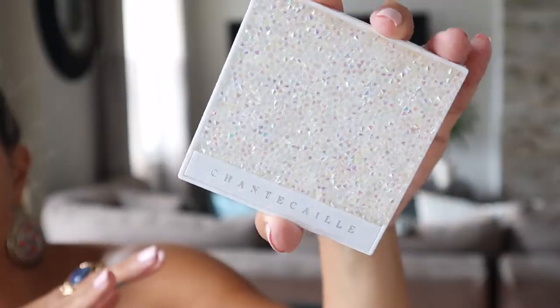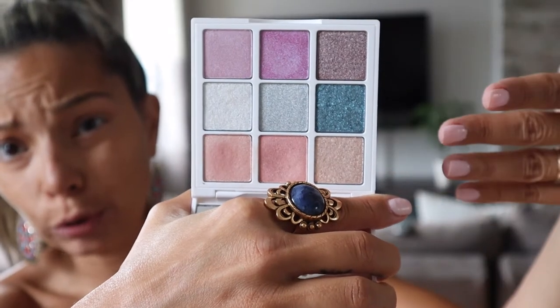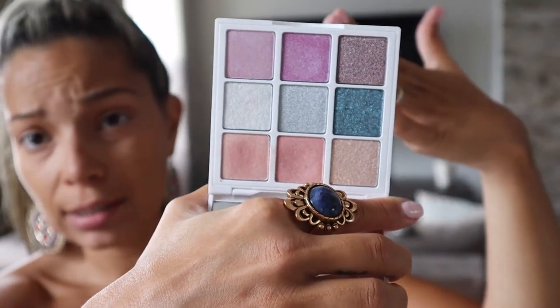The products that I have been using are the Chantecaille — well, they're not new. These products came out in February. Look how beautiful the packaging is. It's the first time that I use these products and I absolutely love them. These colors are so beautiful and so easy to apply. Honestly I'm not even going to use a brush, I'm just going to use my finger and apply it all over my lid — and you guys are going to see how easy it is just to make this look.